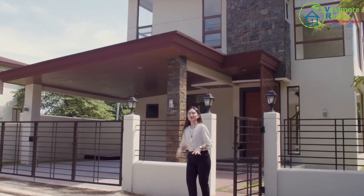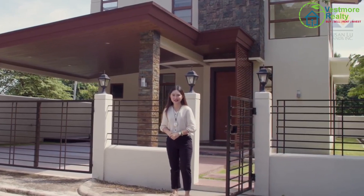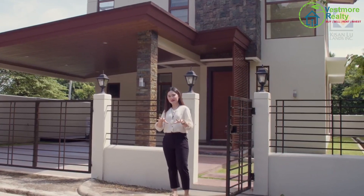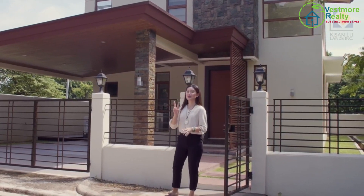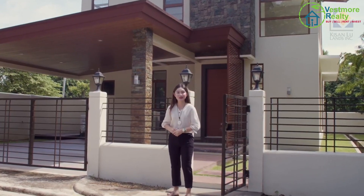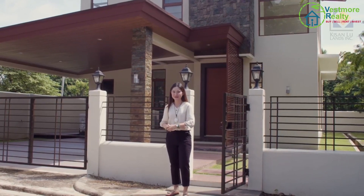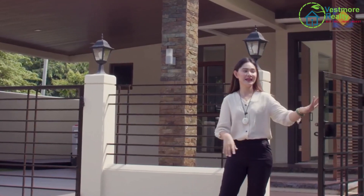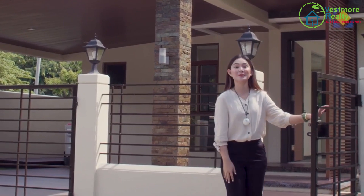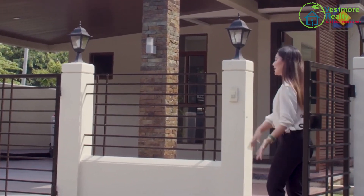First, let me introduce you to this house. This house right here is called Jasmine. When looking at it from the outside, you will actually see a two-tone color which is beige and brown, which symbolizes elegance in Asian contemporary minimalism. Before entering, as you can see, this house is gated with a perimeter fence, and you'll see that up close soon.